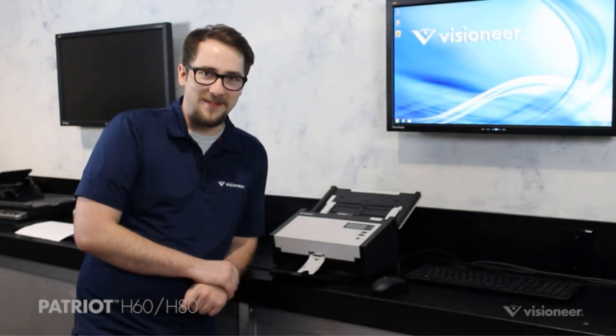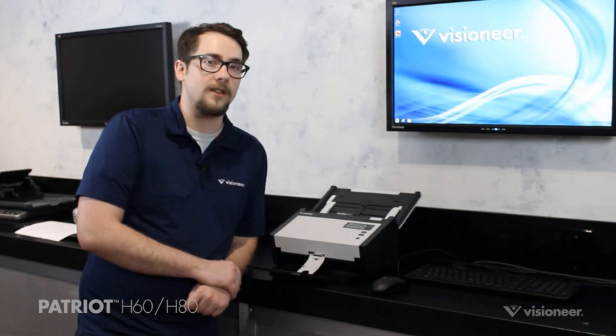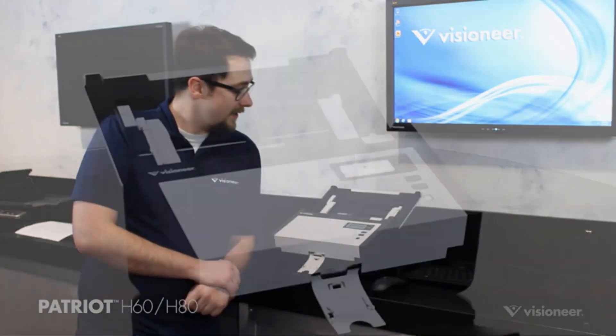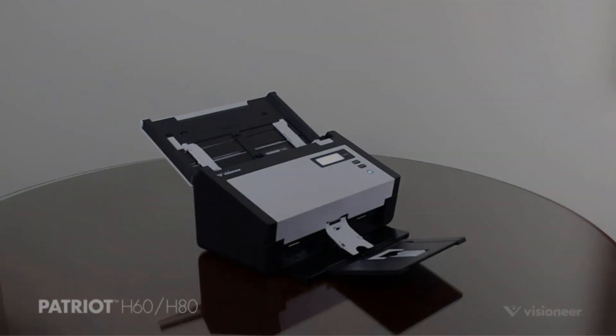In this video, we listed the 5 best Visioneer scanners that are available on the market for their true quality. I tried to make the list based on their popularity, quality, price, durability, user opinions, and more.